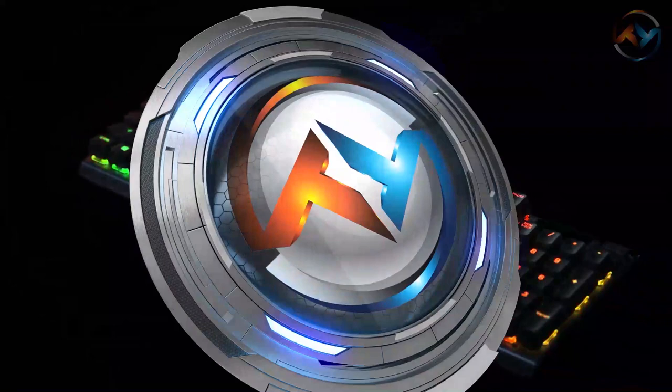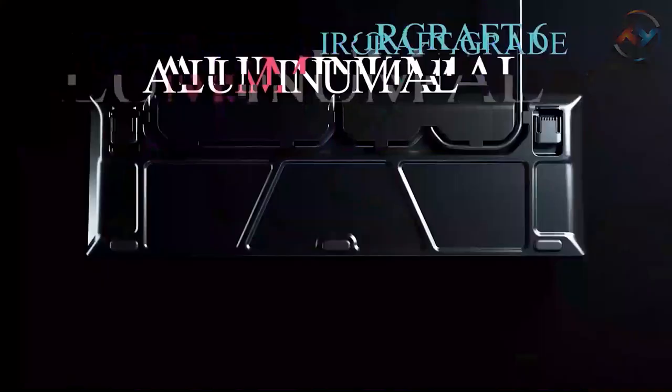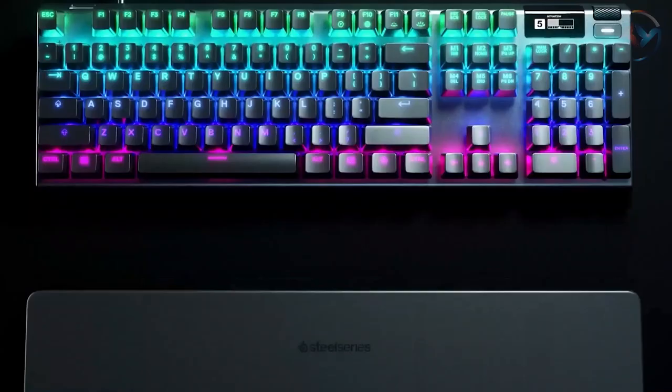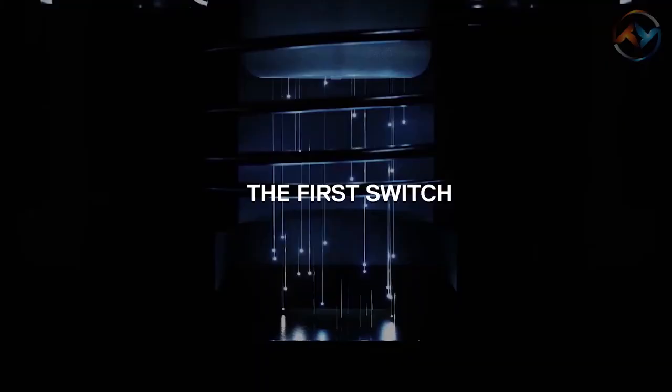We will start with the brand new and versatile SteelSeries Apex Pro. The invention of the SteelSeries Apex Pro marks the next step in mechanical keyboards. Built with aircraft-grade aluminum alloy, the SteelSeries Apex Pro is made for a lifetime of durability and stability. With its premium magnetic wrist rest, SteelSeries ensures full palm support, comfort, and a cushy feel.